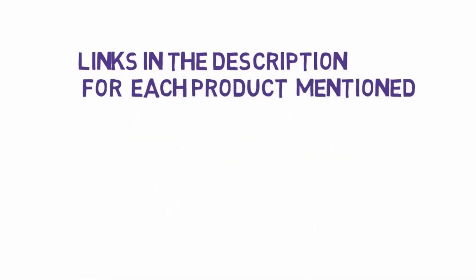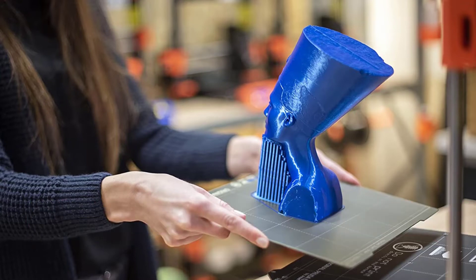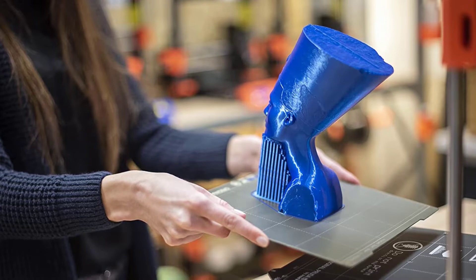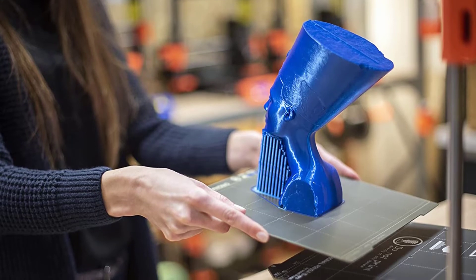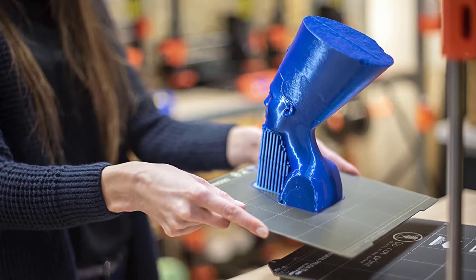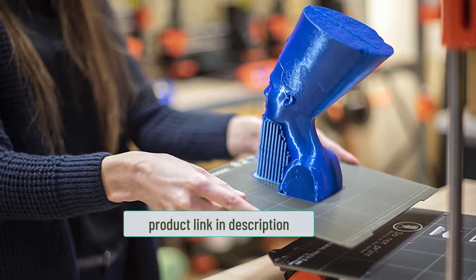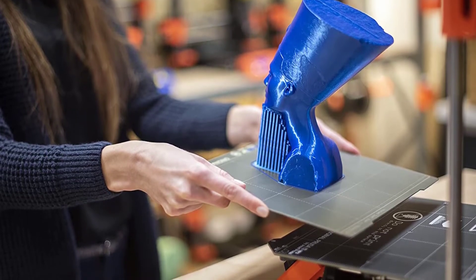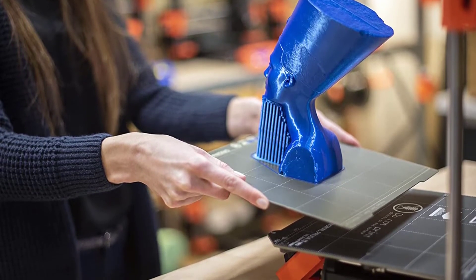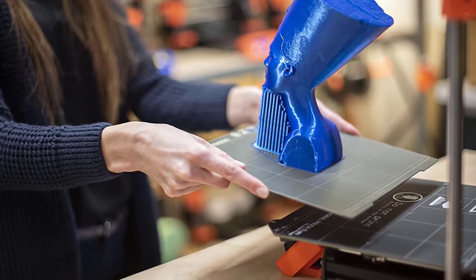Starting at number one: the Prusa i3 MK3S+. The original Prusa i3 set the bar for open-source, open-frame 3D printer design. The MK3S+ follows in its predecessor's footsteps, setting itself apart by providing excellent print quality and a set of neat advanced features at a great value price. It is designed to offer high-quality prints while still being easy to use.